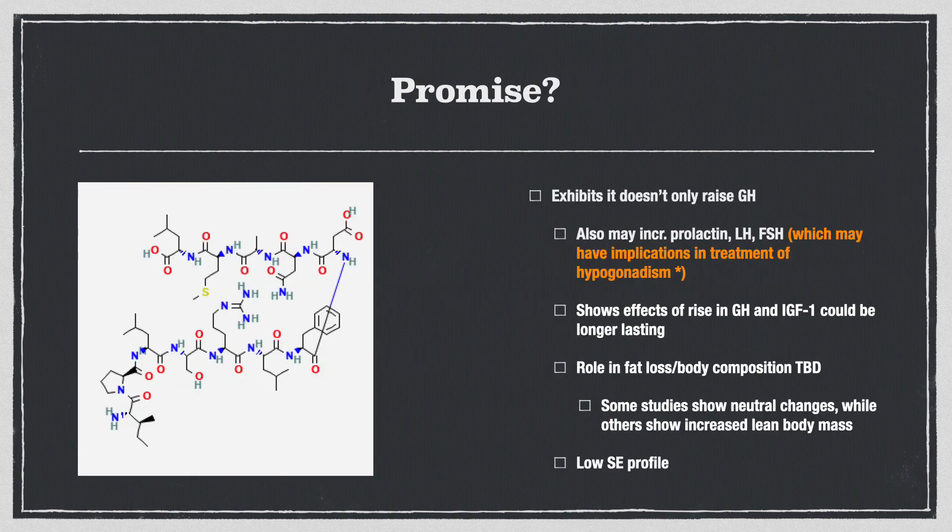Of the utmost importance — does Sermorelin show promise? Of course it's up for you to decide, and there will definitely be more research done on the topic in the future. There were some interesting conclusions drawn so far in what's a pretty new field of research. It exhibits that it doesn't only raise growth hormone and IGF-1 — which it does, consistently across different studies — but it also may interestingly increase prolactin, luteinizing hormone, and follicle-stimulating hormone (LH and FSH), which stimulate production of testosterone.